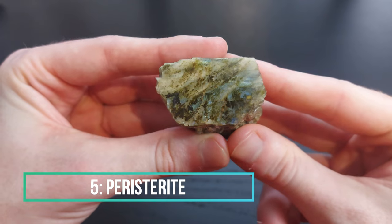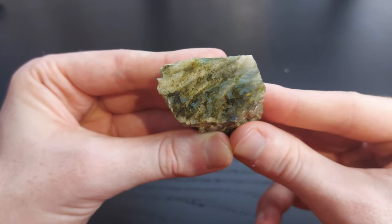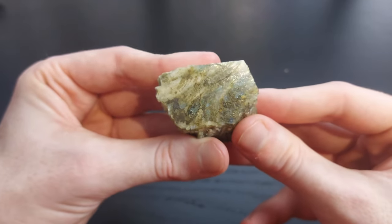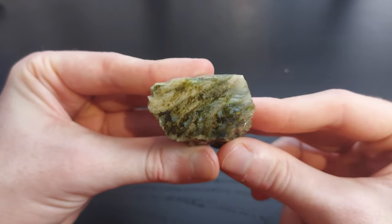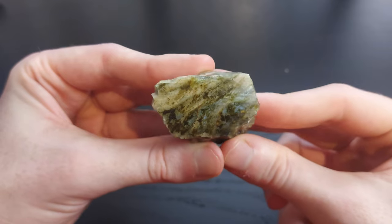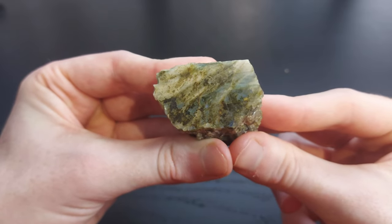My fifth best find is a piece of peristerite from the Crystal Lake Mine, more specifically the dumps near the water side. It's a beautiful large piece of peristerite. I wetted it down but it's still kind of hard to tell, though you can see the beautiful blue and silver sheen that peristerite gives off, which is known as adularescence. This was just one of the biggest pieces I found there, so that's why this is my number five pick.